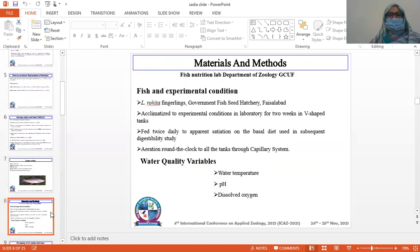Materials and methods: Fish and experimental conditions. Labeo rohita fingerlings were purchased from the government fish seed hatchery, Satyana, Faisalabad. They were acclimatized to experimental conditions in the laboratory for two weeks in rectangular tanks.